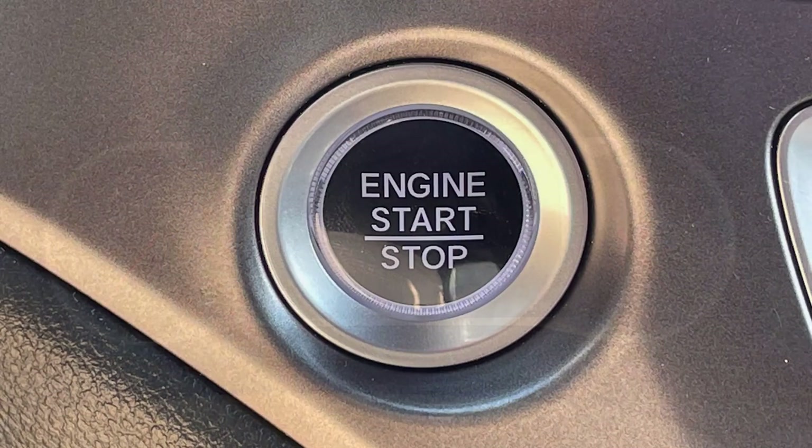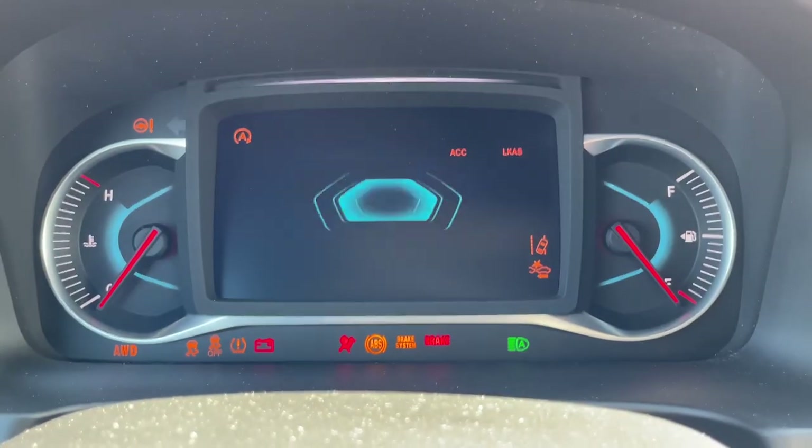Avoid excessive idling. It can burn up to 1 gallon of gas per hour. Plus, modern engines need little fuel to be restarted, which was once a common misconception.